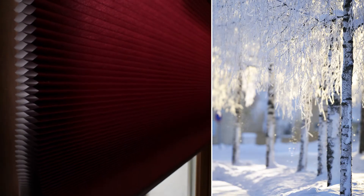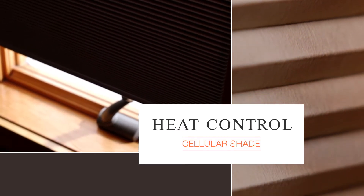Whether you're warming your home in the winter or cooling it in the summer, the unique design of Graber Cellular Shades traps insulating layers of air and reduces heat transfer, whether you're trying to keep the heat out or in.